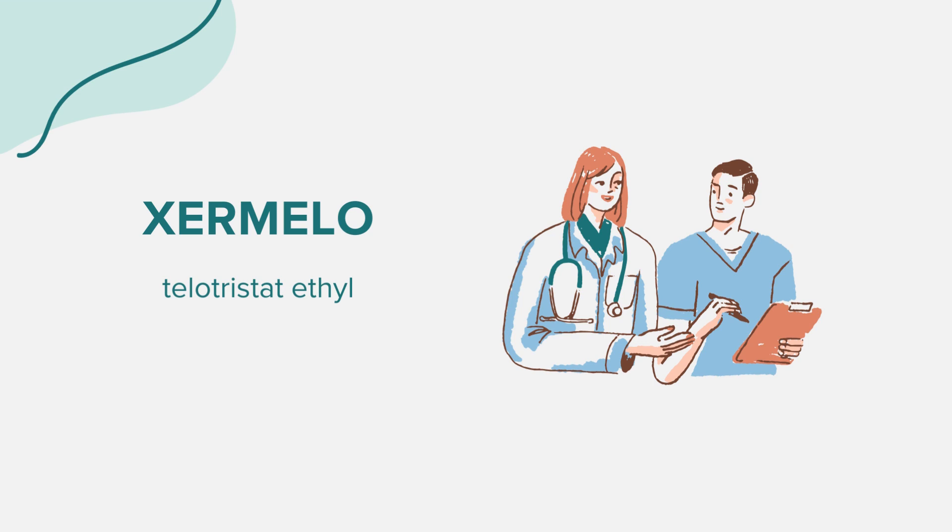How to take Zermelo. Always follow the directions on your prescription label and any accompanying medication guides or instruction sheets. Typically, Zermelo is taken three times daily with food. It comes in a monthly case containing four weekly boxes, each with seven daily doses.